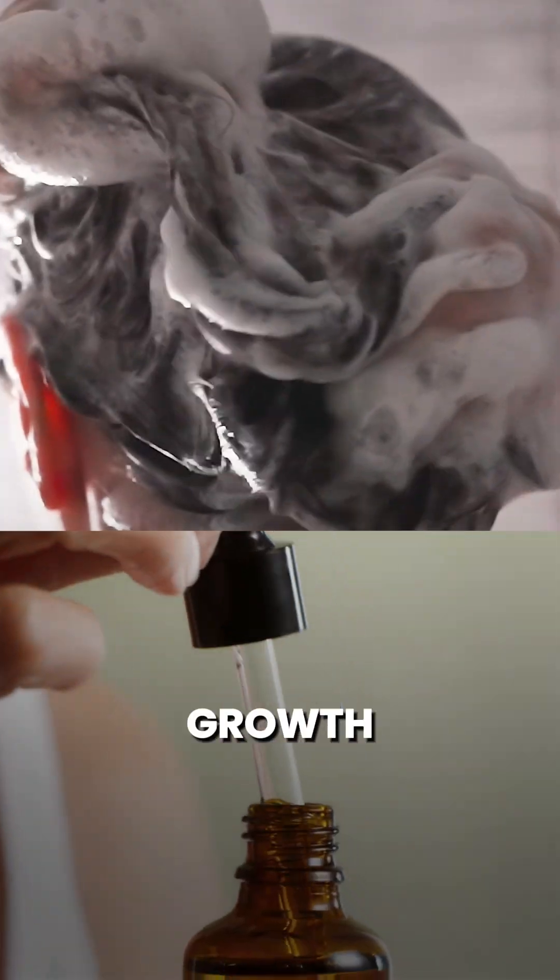How to schedule your hair washes when you're on hair growth serums? Usually the question is: should I apply before the wash or should I apply after?